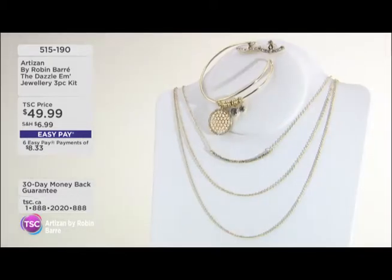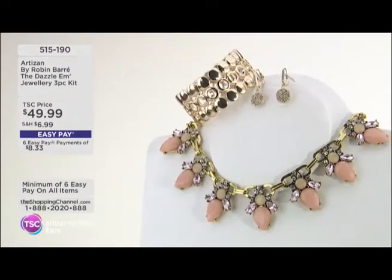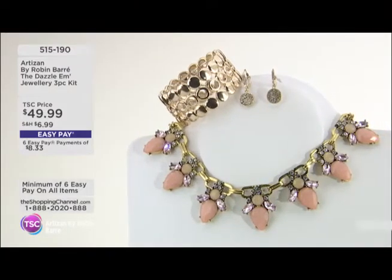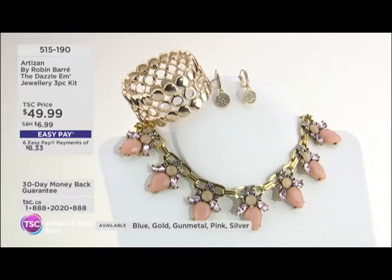Every time Robin comes, she brings us a wonderful set in jewelry. This is the Dazzle-Em-Up Jewelry three-piece kit. You are getting the earrings, the necklace, and the bracelet.